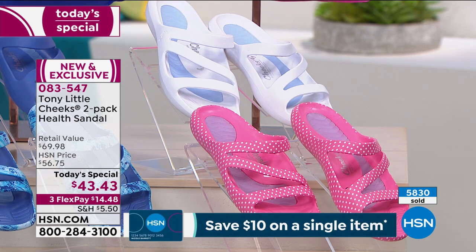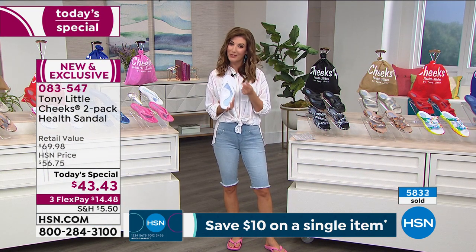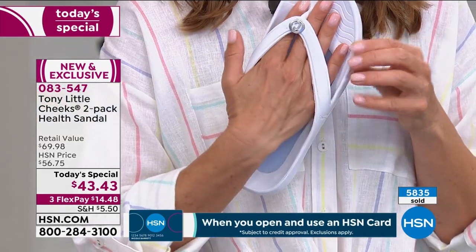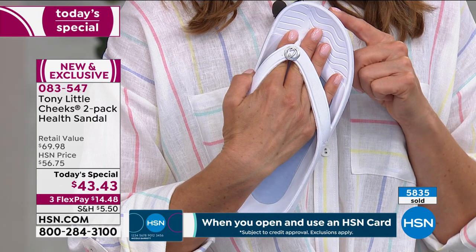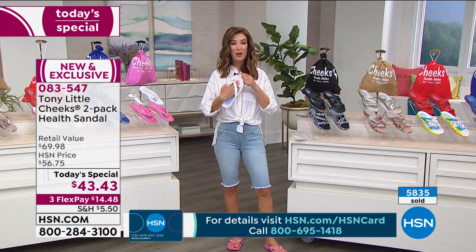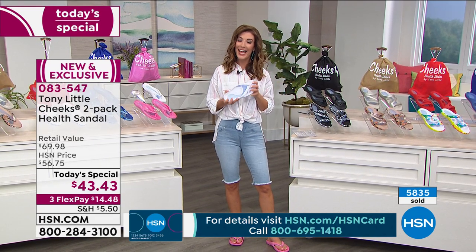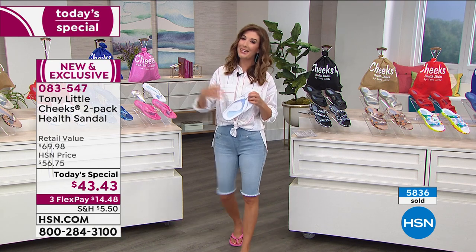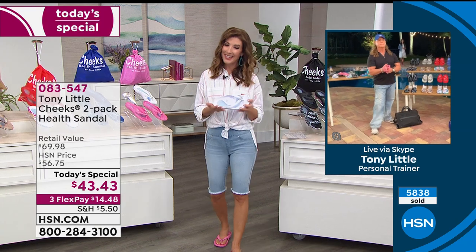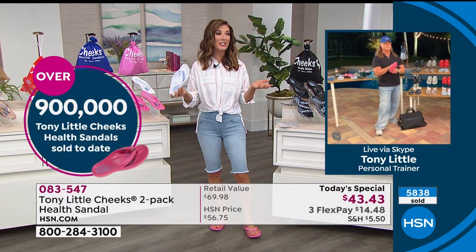This is the original toe post — the other version you can choose tonight. The toe post always has a fan following. You've been shopping the Cheeks toe-post sandals here for over a decade — I think over 12 years. We've sold nearly a million of these in our incredible history with Tony Little at HSN. Let's talk to the man himself, America's personal trainer and fitness icon inspiring millions around the world.